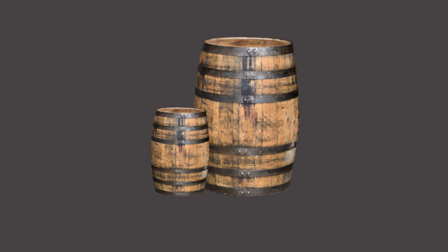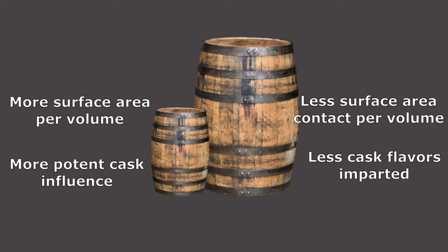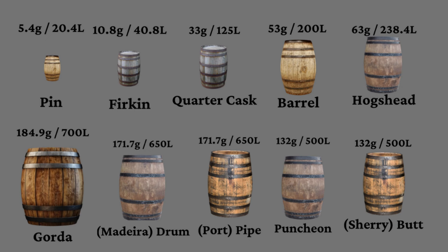Casks come in a variety of different sizes. A larger cask is able to mature more whiskey at once, but its increased volume means less surface area contact for the whiskey. This reduced contact leads to less overall cask influence on the whiskey. On the flip side, a very small cask imparts more potent cask flavors into the whiskey. There are several somewhat standardized sizes distilleries use — keep in mind these are not all cask sizes available, just the more common ones, and the volumes per cask change depending on who you ask.